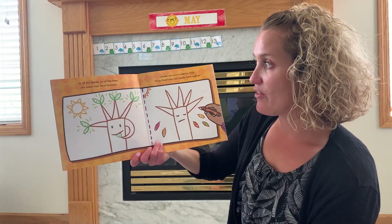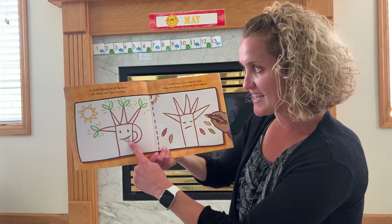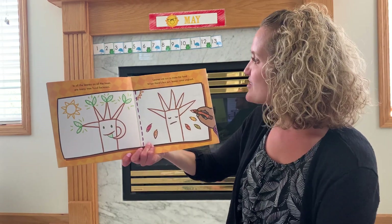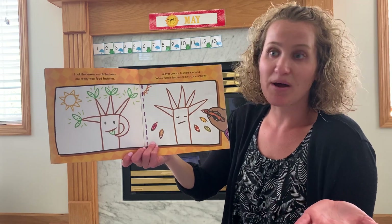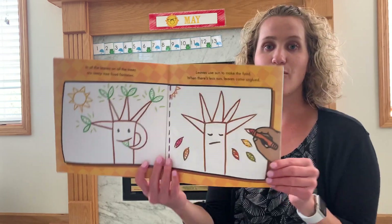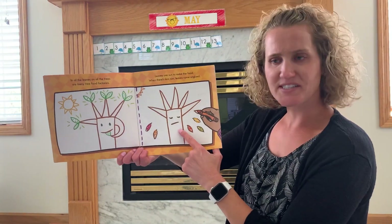In all the leaves on all the trees are teeny tiny food factories. Look at the trees like eating. Leaves use sun to make the food. When there's less sun, leaves come unglued. So the sun is going away and that's why the leaves fall. Oh, that tree looks sad.